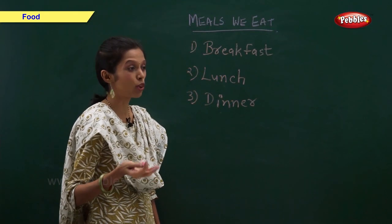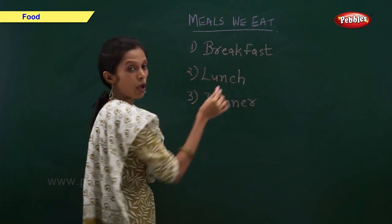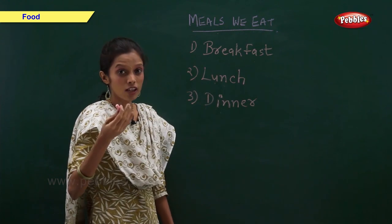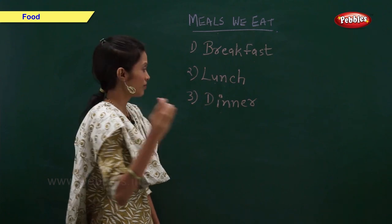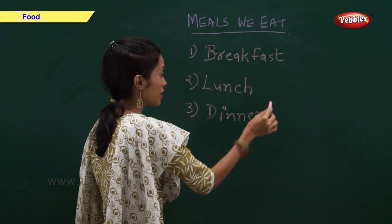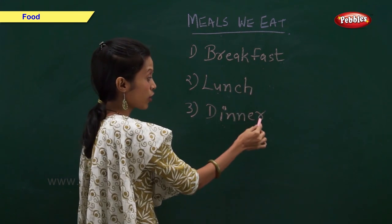Now let us have a look at the meals we eat every day. Breakfast is the first meal we eat in the morning. Lunch is the second meal we eat in the afternoon. Dinner is the third meal we eat in the evening. All three meals are very important and we should not skip any one of them.